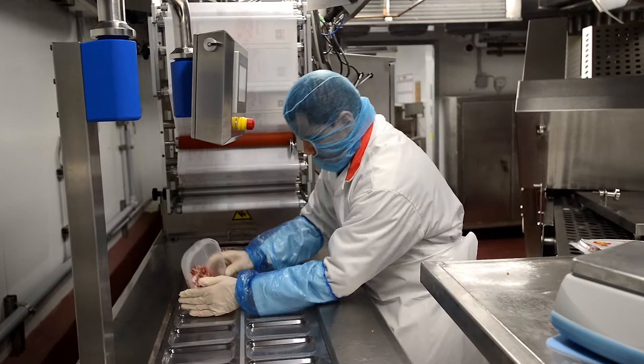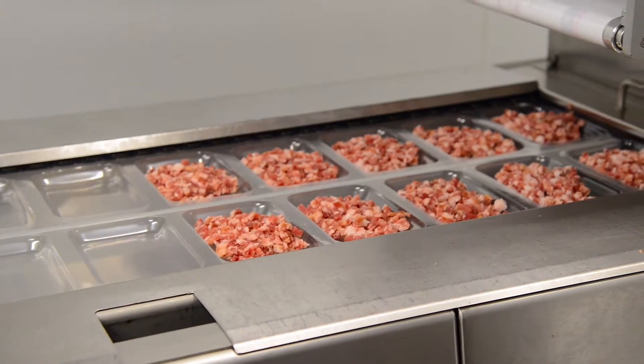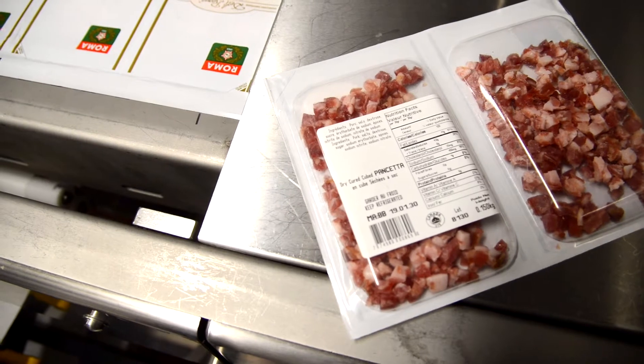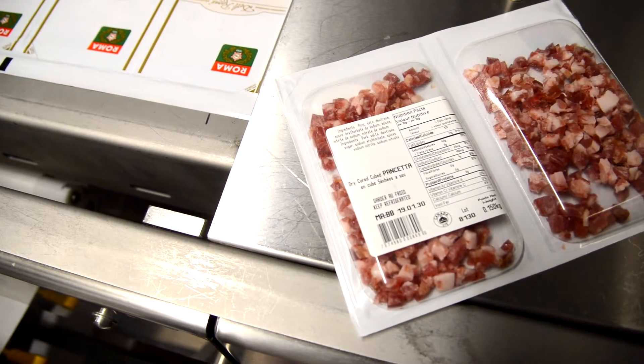First, the air is removed, and then MAP packaging gas is added once the film has been sealed. This is a PVC film — high-end, very good film.